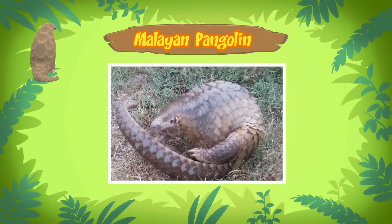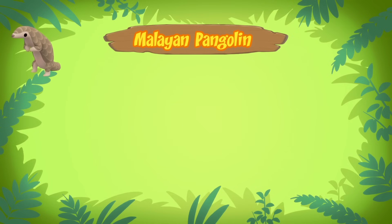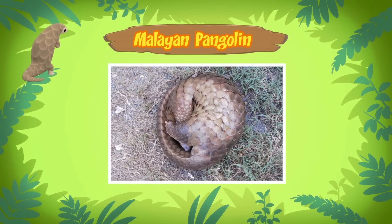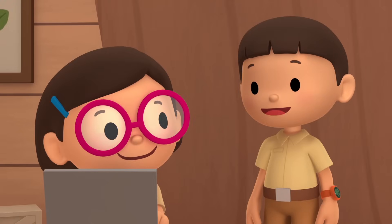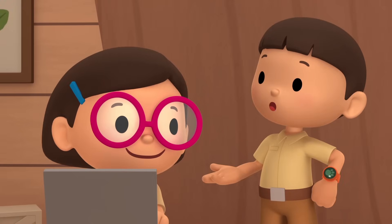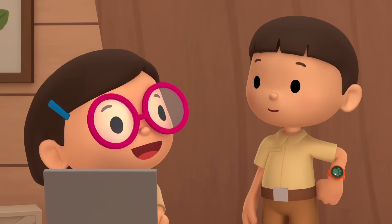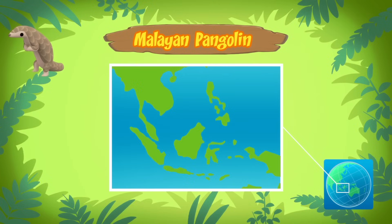Just like your armor, the scales on the pangolin protect it from danger! Pangolins are very shy creatures, so when they're frightened, they curl into a ball and hide! I must have frightened it when I took pictures of it! So, where do pangolins usually live? Pangolins live in Asia and Africa. The one you found comes from Southeast Asia.